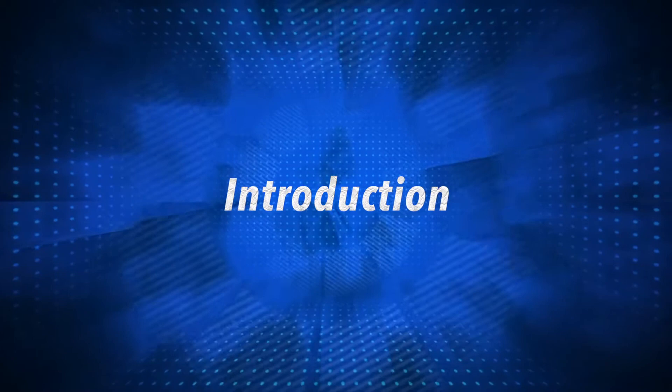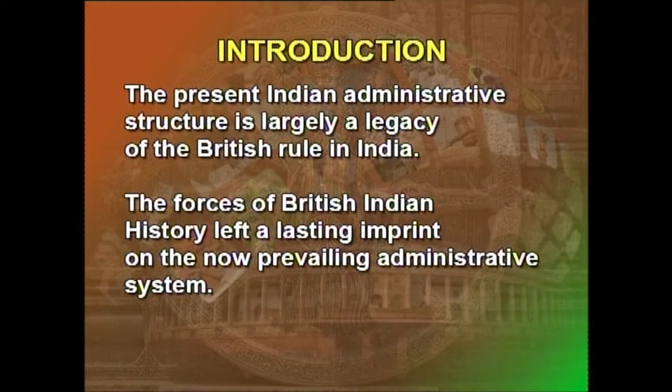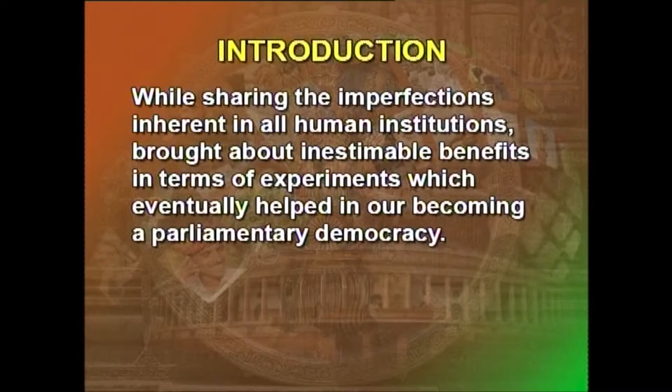Welcome to the next lesson on administration during the British period. The present Indian administrative structure is largely a legacy of British rule in India. The forces of British India history left a lasting imprint on the prevailing administrative system, bringing about inestimable benefits in terms of experiments which eventually helped in our becoming a parliamentary democracy.